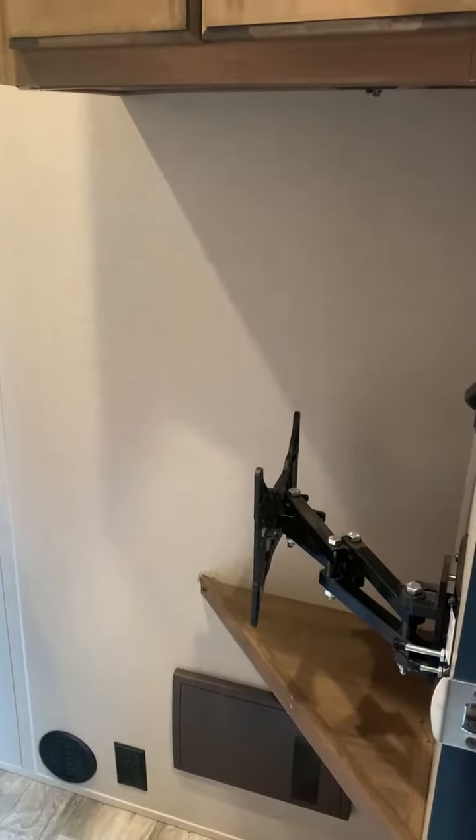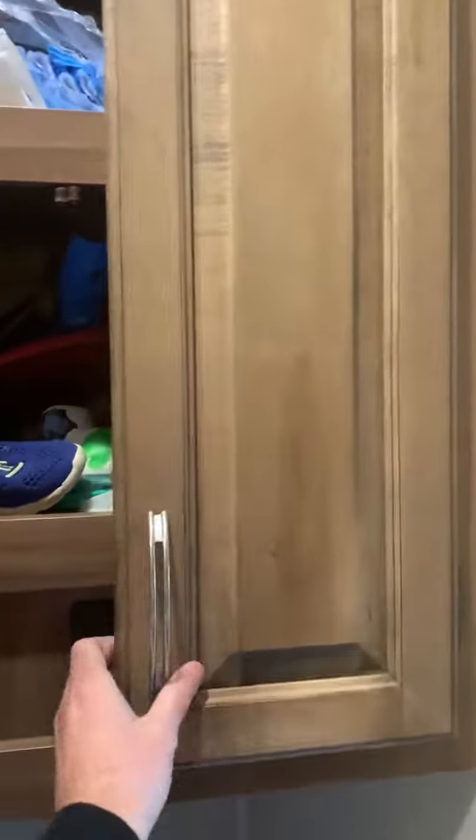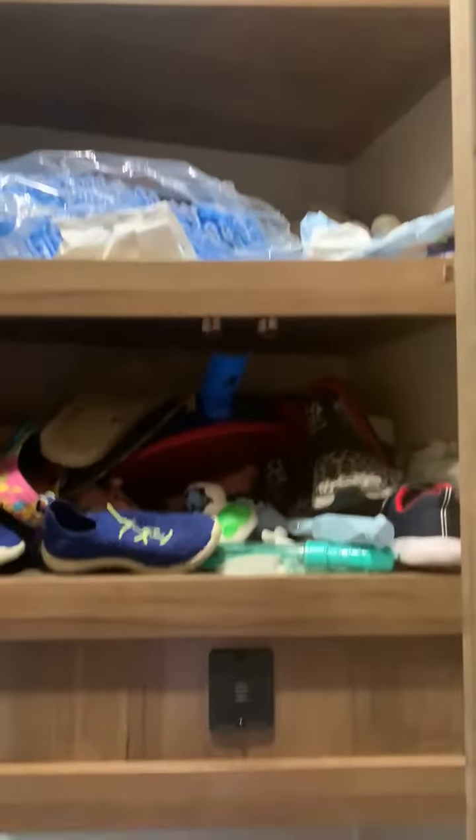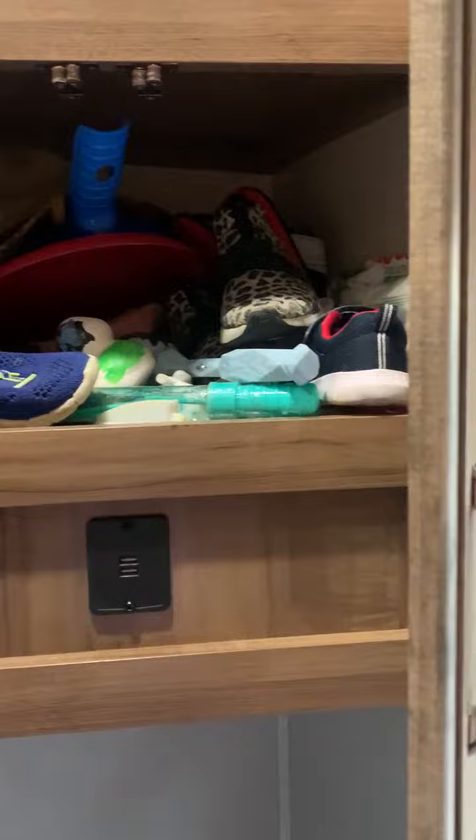Up top you have a TV mount that will swivel. There's great storage in this camper overall — you can tell there's a lot of kids' stuff in here. Notice the charging ports; that's where your panel is down at the bottom.